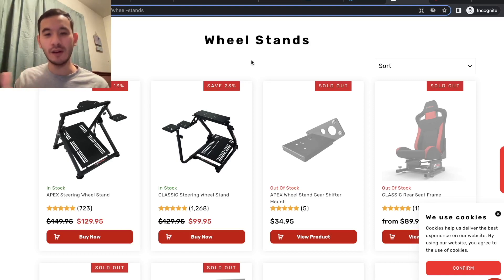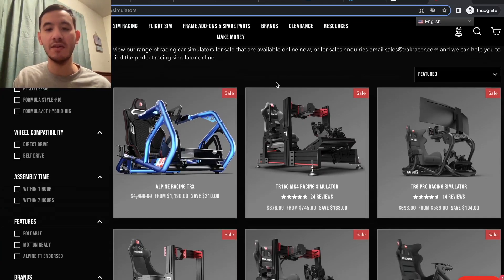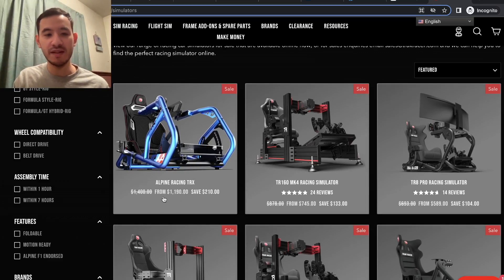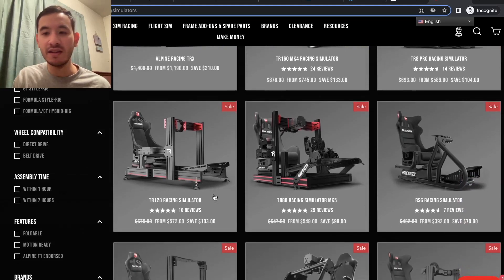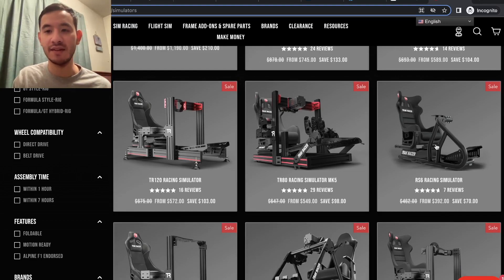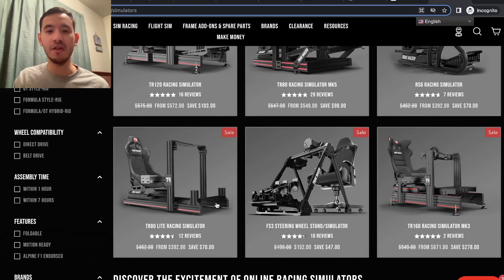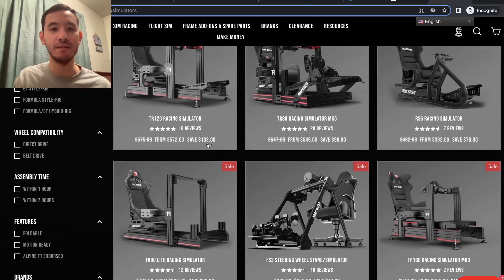If you're looking to get a full cockpit and full rig, TrackRacer has a site-wide 15% off for Black Friday. Their more expensive setups start at $1,400 with 15% savings, and their cheaper rigs start at around $462, saving you about $70. There are a lot of options to check out, and it looks like all of them are around 15% off.